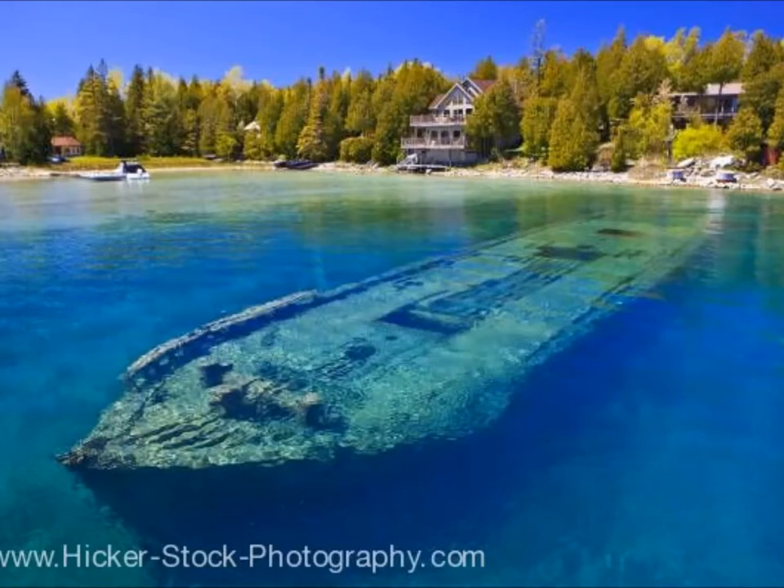Did you know that it is a continuation of the Grand Ridge of the Niagara Escarpment, meaning it has cliffs and steep slopes?